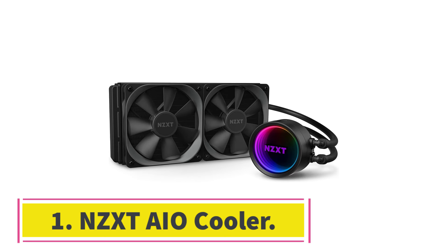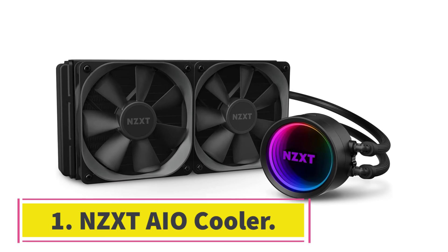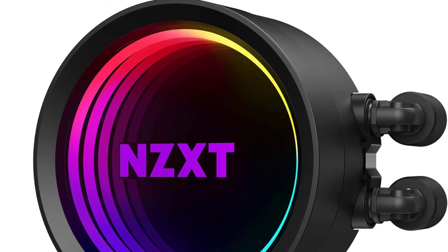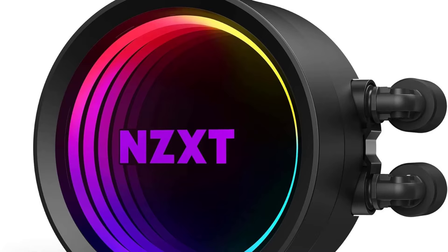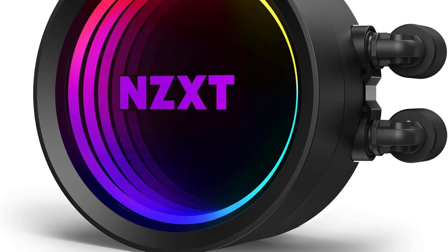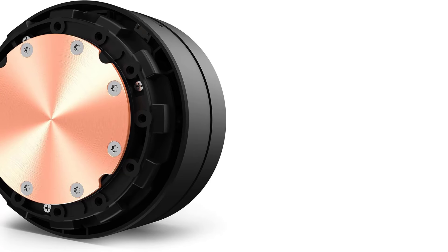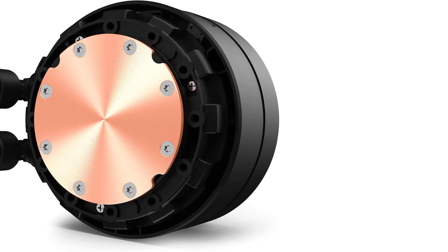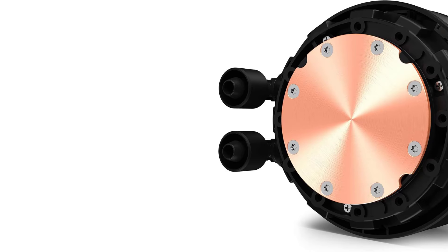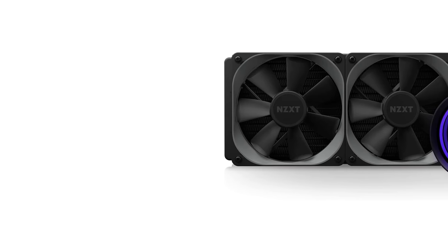Number 1: NZXT AIO Cooler. NZXT is a highly popular brand of CPU cooling products and computer cases, known to offer pretty great performance in general, including its AIO cooler options. The NZXT Kraken X53 AIO cooler is one of the best performing options out there, especially considering its noise levels. Starting with the radiator, this AIO cooler comes with a 240mm radiator, which is quite decent for most.